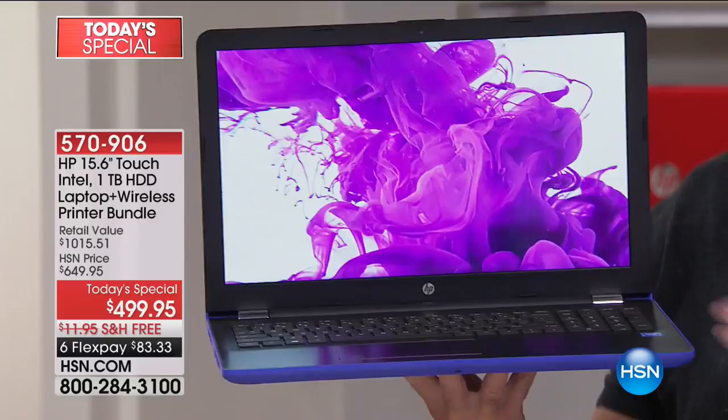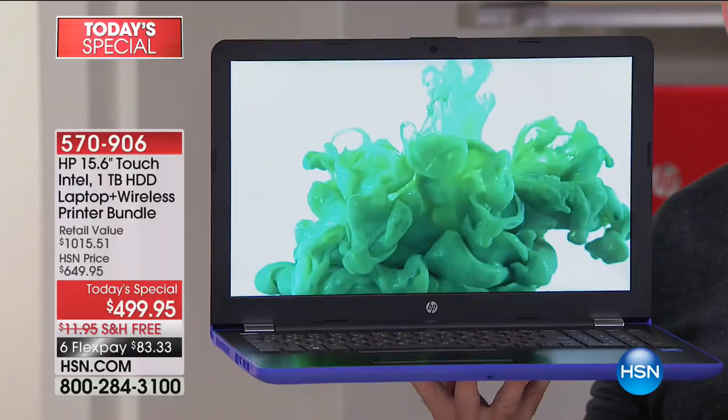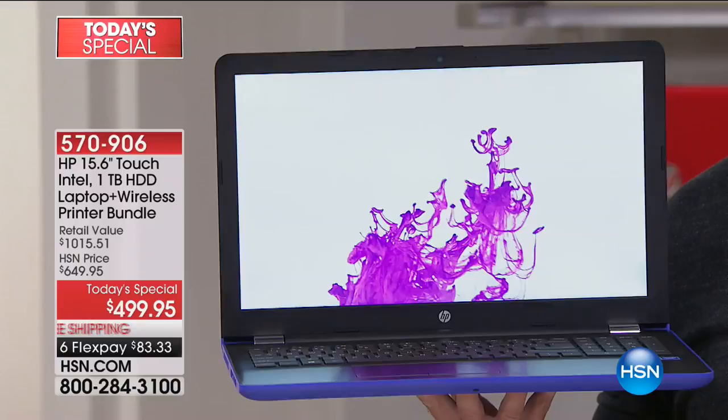This is a portable computer — it's supposed to be on the go with you. When your computer is too heavy, when the battery life is short, when it's difficult to use, you don't want to take it with you and you end up grabbing your tablet instead. But your tablet doesn't have the power, the full keyboard, a 15-inch screen, or everything you need on the go. Today is the perfect day to upgrade to something that's not only powerful but incredibly portable.